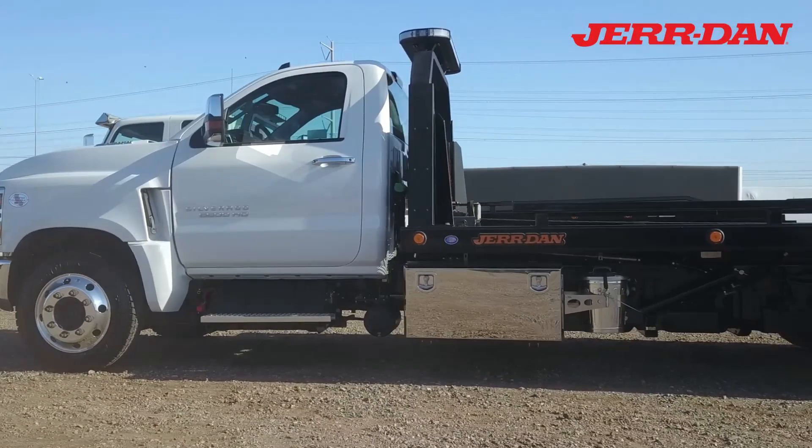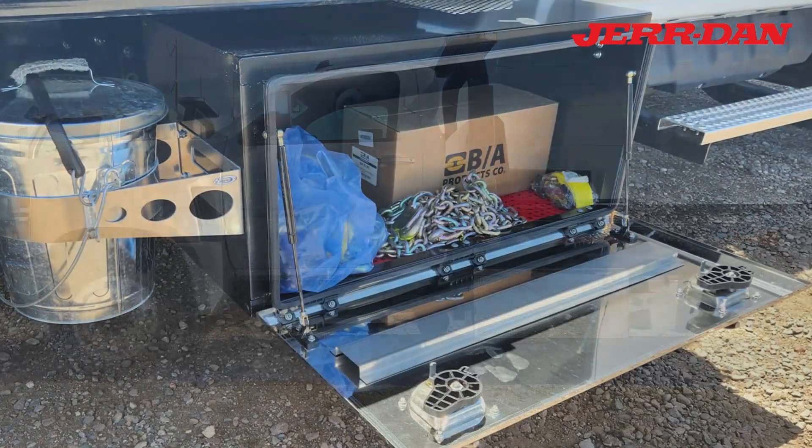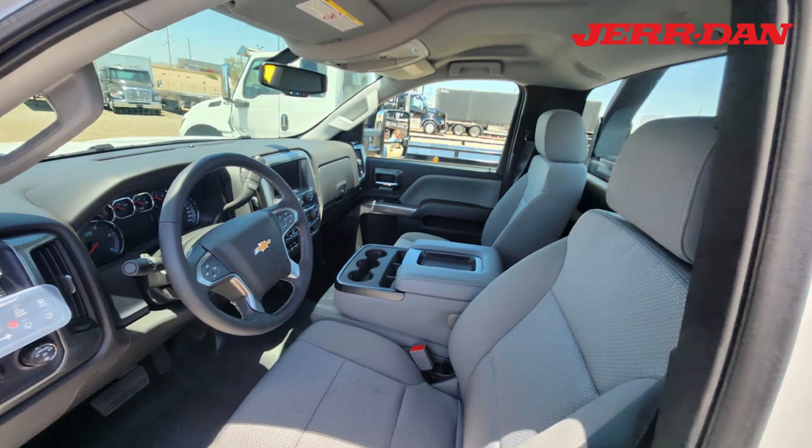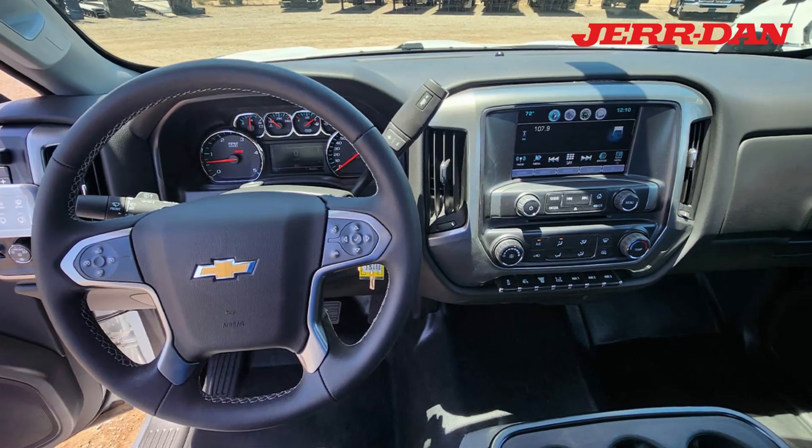Toolboxes are mounted on each side of the truck. A quick look inside: cloth split bench seats and a rear-view camera.